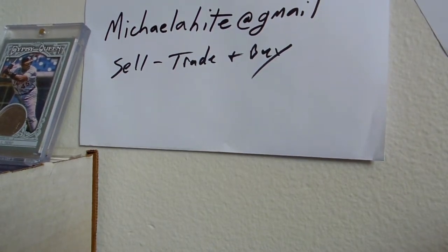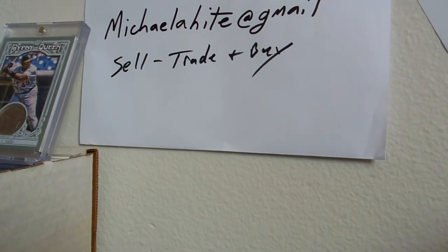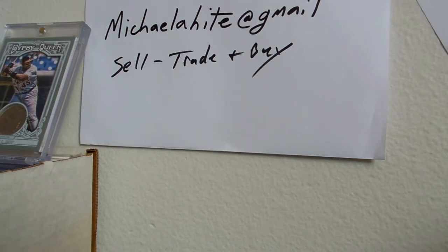Hey guys, how's it going? Michael's back with another for sale, for trade video.